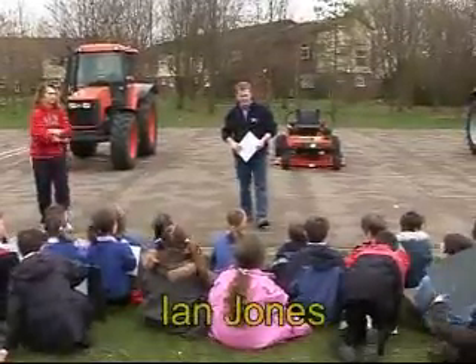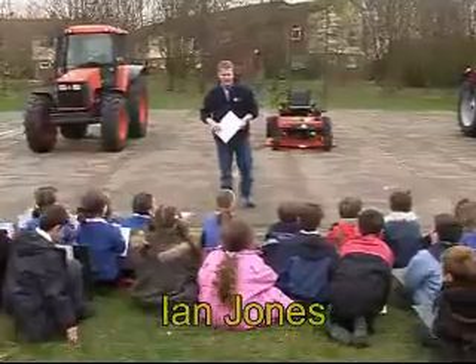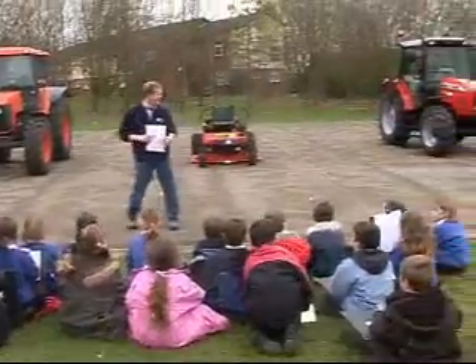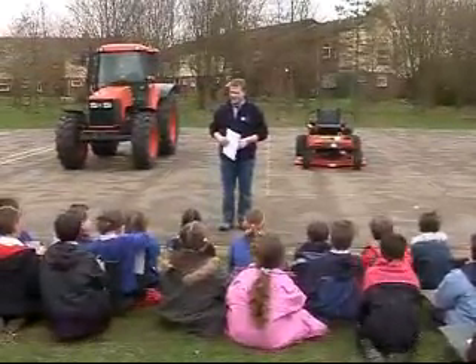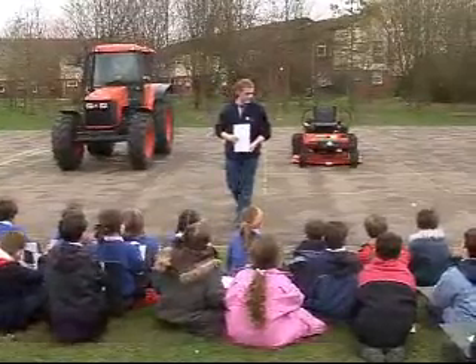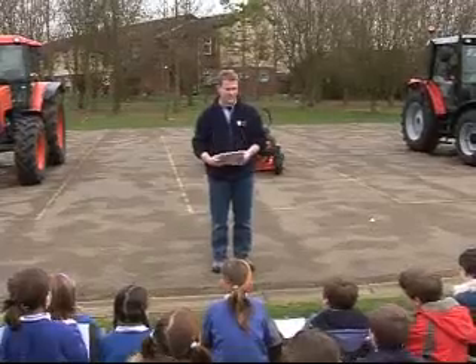Good morning, classmates. My name's Ian and I'm going to talk to you this morning about tractors — the tractors behind me here and also the mower. Once I've talked a bit about the tractors, you can all go and sit in them and press the buttons and see how it works. How many of you know what a tractor does? What is the job of a tractor?